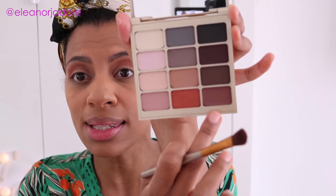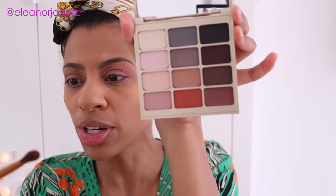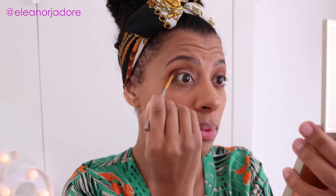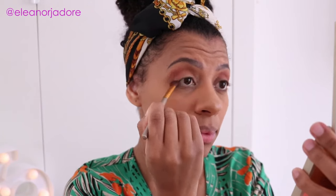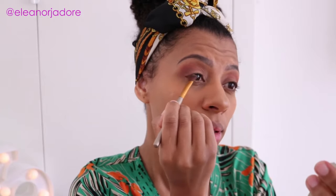Lastly, I'm going to take this slightly browny, burgundy type color and use this fluffy brush by Urban Decay to blend it into the V of my crease. I'm packing on a little bit more just to make the color stand out some more. And that's eyeshadow done.